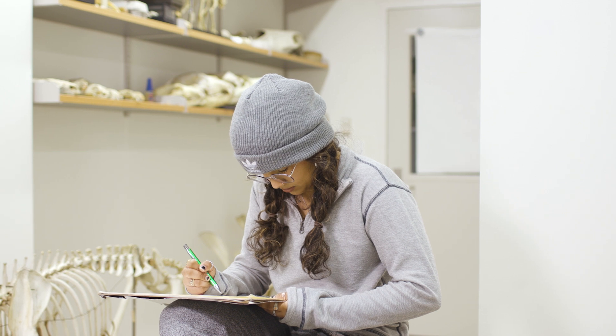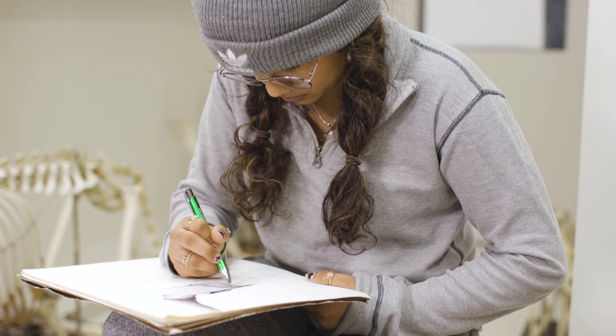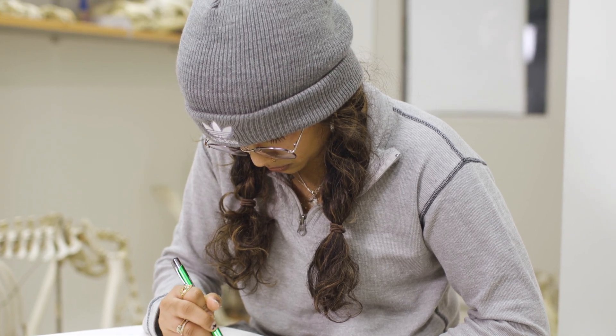The bio department let me access this space — not for anything bio related, but just to be able to draw — and they very much encourage this outlet for me. Drawing is kind of a therapeutic thing; it helps me de-stress post-education.